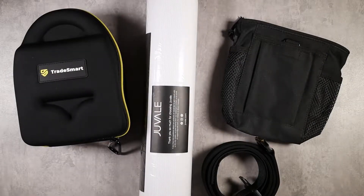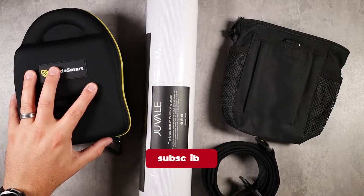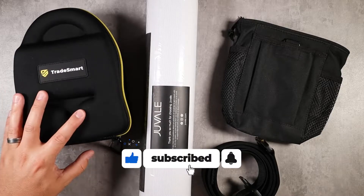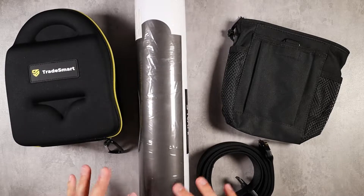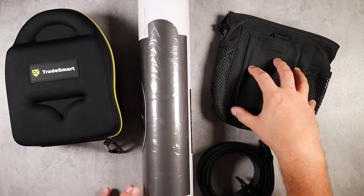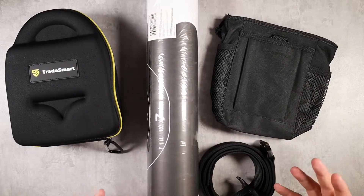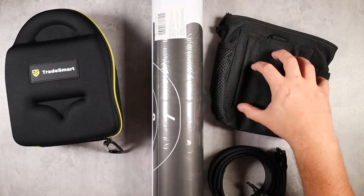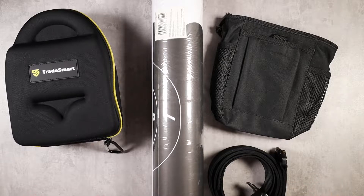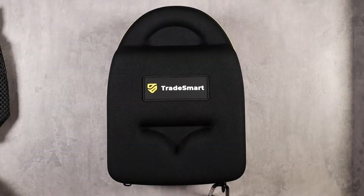What is going on guys? Today I'm showing you some of my absolute favorite range day products that you can find on Amazon. We're going to be talking about the Trade Smart eye and ear protection bundle kit, a huge pack of shooting paper targets, an awesome Molle pack I use for picking up brass and storing live ammo, and a tactical belt. Let me break these down individually and show you what they're all about.